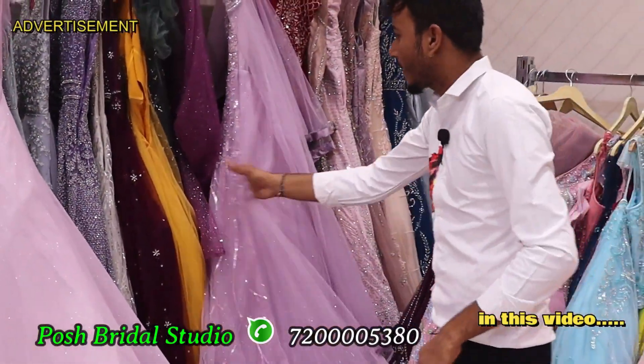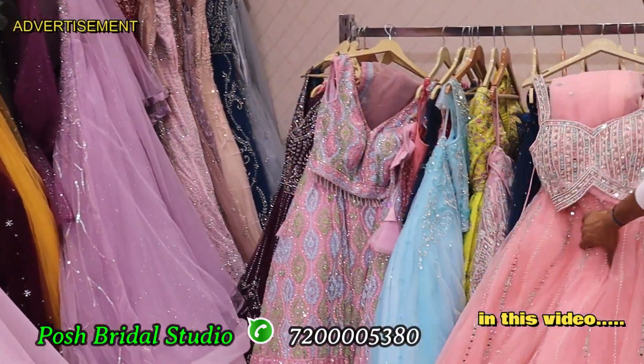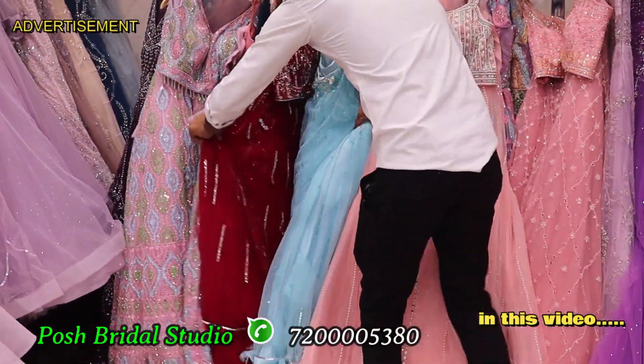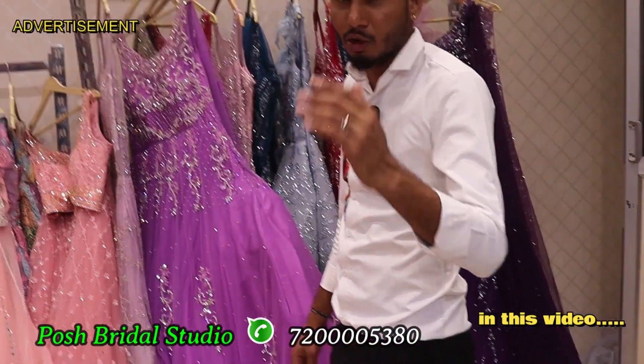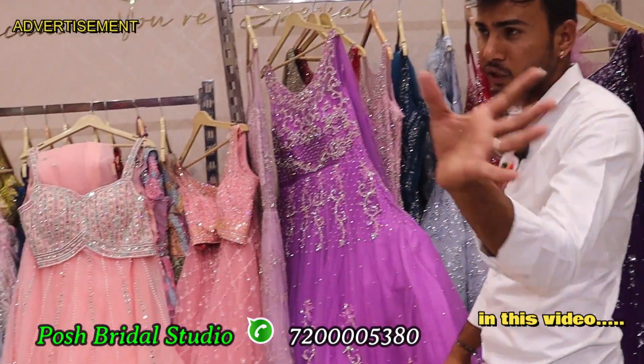Starting at 5000, it has a color chart, a bridal crop top, and a full bridal crop top. In the post bridal studio, it has a very latest collection and a new design.